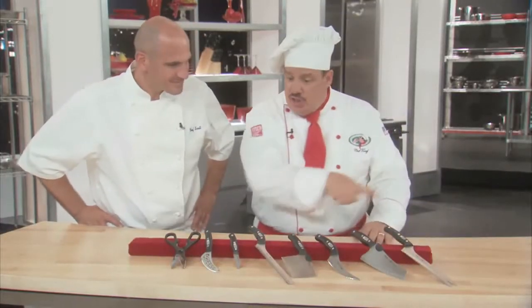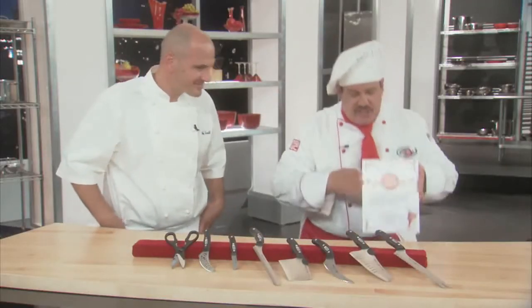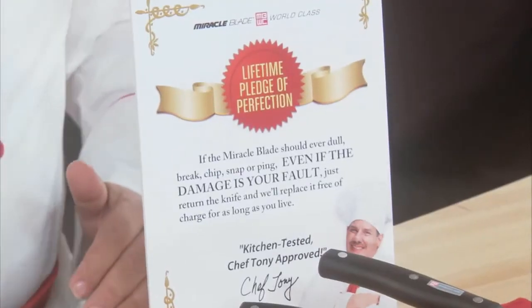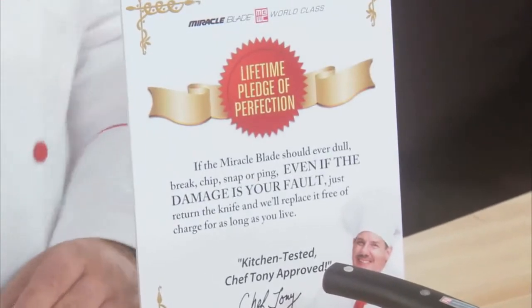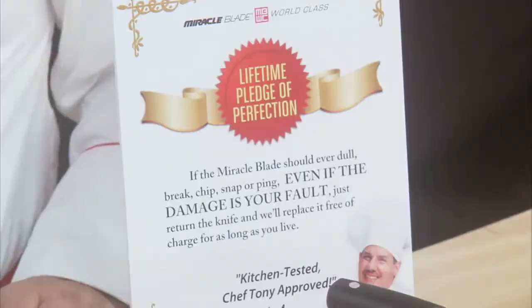Everything you see so far is still only $39.95. The Miracle Blade products are all kitchen tested, Chef Tony approved, and come with my lifetime Slice for Life guarantee. That means if the Miracle Blade should ever get dull — even if the damage is your fault — send it back and we'll send you a new knife absolutely free.